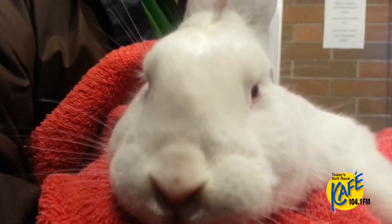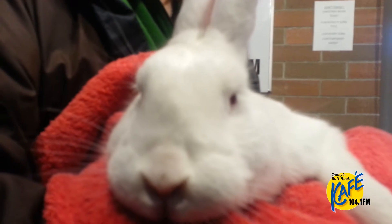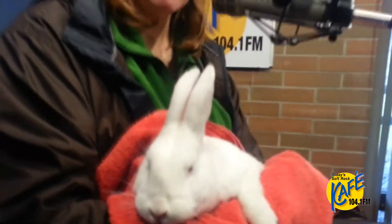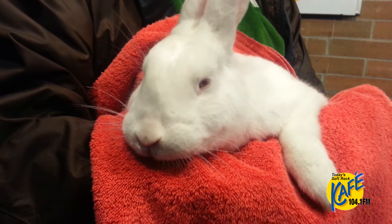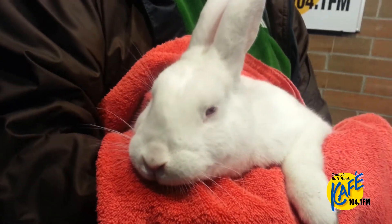We're not sure how old he is — he's a young male. Before he goes to his new home he will be neutered and microchipped, which comes with all of our bunny adoptions. Had he been microchipped before, he probably would be back with his original owners. Somebody lost him and didn't come looking for him, and it's really their loss because this is a great rabbit.